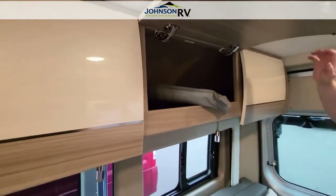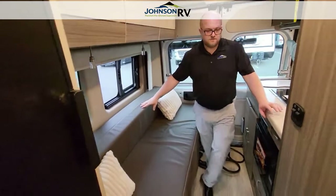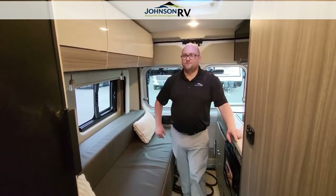Reading lights. And this converts into a bed, so you've got a lot of different options. Lots of ways that you can use this for your fun time traveling.